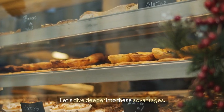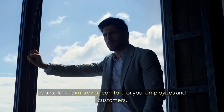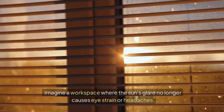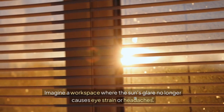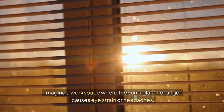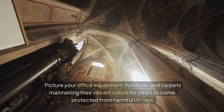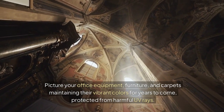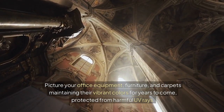Let's dive deeper into these advantages. Consider the improved comfort for your employees and customers. Imagine a workspace where the sun's glare no longer causes eye strain or headaches. Picture your office equipment, furniture, and carpets maintaining their vibrant colors for years to come, protected from harmful UV rays.